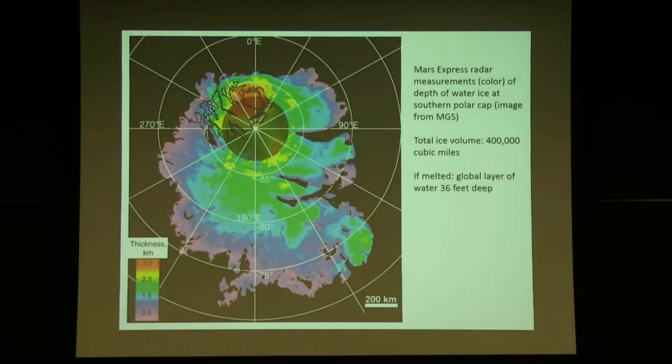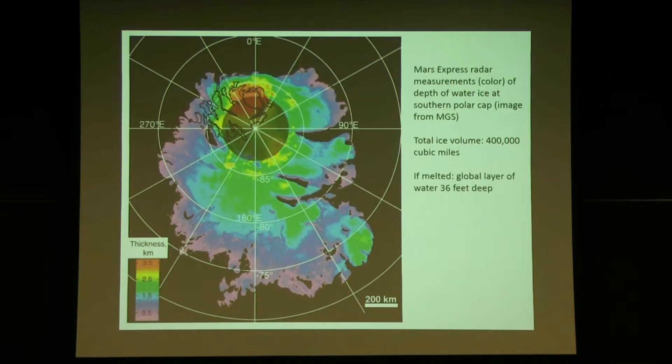This is the south polar cap, mapped with radar from the Mars Express spacecraft — a European spacecraft. The southern polar cap total ice volume is also about 400,000 cubic miles — about 36 feet as a global equivalent layer. The two ice caps have comparable amounts of water ice. Together, they would form a global ocean covering the entire planet 60 to 70 feet deep. Mars still has a good bit of water — if we went to Mars, there's water to be found at the polar caps.